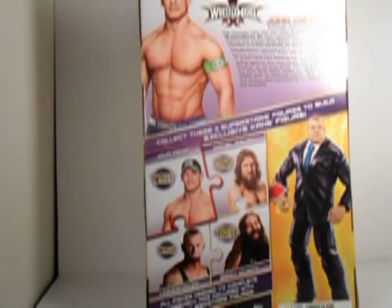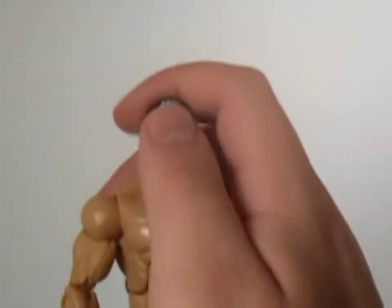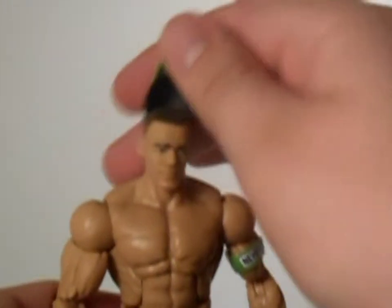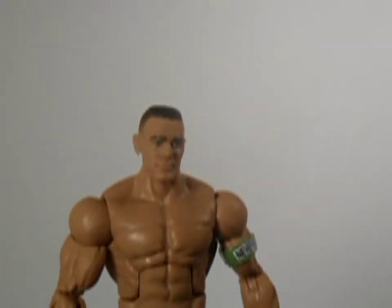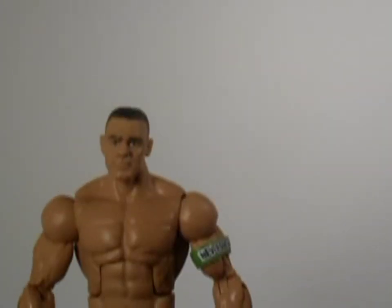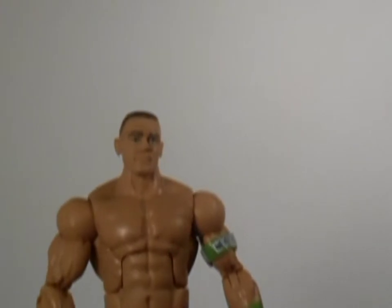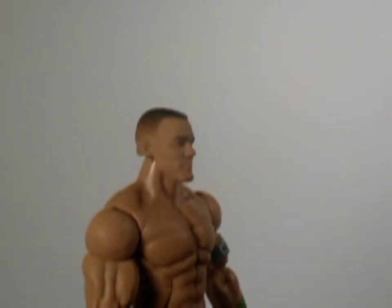I'll crack him open and give him his proper review. This is the generic John Cena face, so yeah, they have it accurate here. This is what he looks like without the hat on — you should know what John Cena looks like without the hat by now. It's not a bad John Cena face sculpt, I guess. It's what you'd expect, actually.